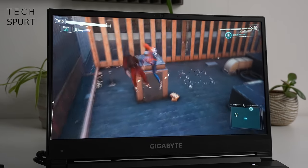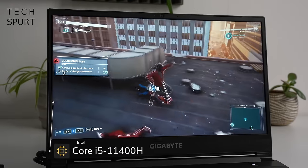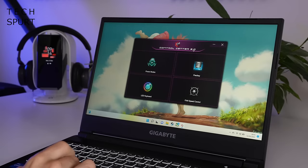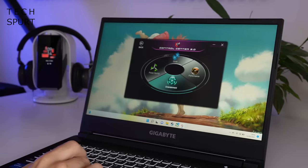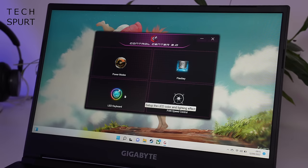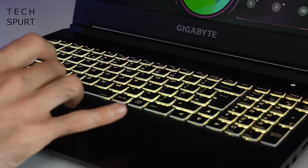The Gigabyte G5KD is another Intel-powered machine with a Core i5-11400H processor, backed by 16 gigs of RAM. So it's kind of a mash-up of the other two laptops: the same processor as the Acer but the same RTX 3060 GPU as the Medion. When you want to get gaming, Gigabyte's Control Center 3.0 lets you choose between power modes, manually tweak fan speeds, and also play around with the LED keyboard settings — so you can change it to any hue you fancy.